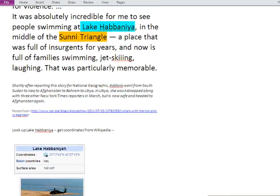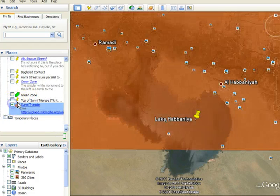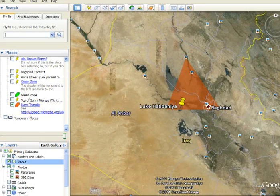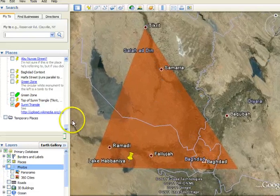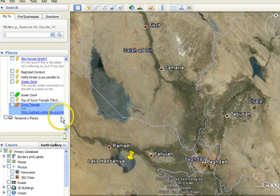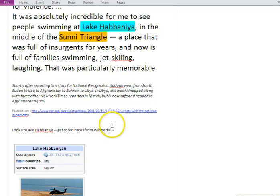She also mentioned the Sunni Triangle. If we zoom out a bit, here's the Sunni Triangle — it connects these cities. Ramadi and Baghdad form the corners of the Sunni Triangle. This is an area where there had been a great deal of violence, and as you can see if I turn off the Sunni Triangle layer, Lake Habbaniyah is right there. So she's saying this area that was incredibly violent is now a place where people can swim and play.